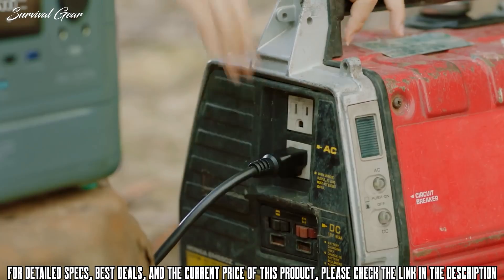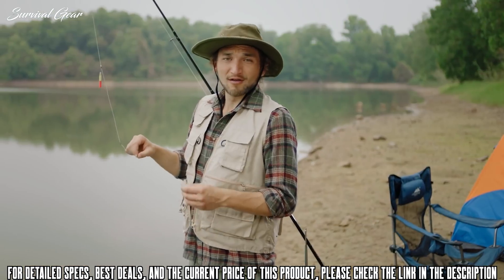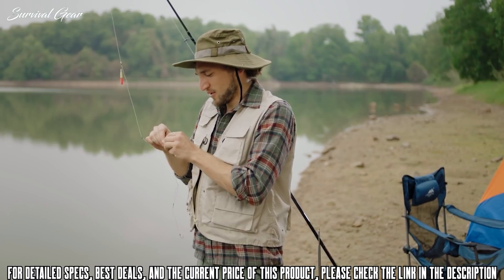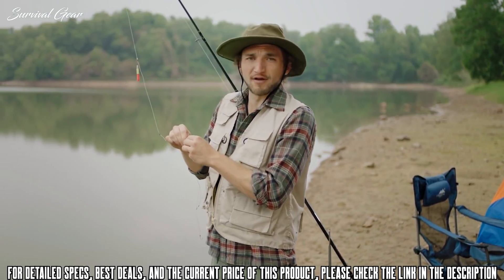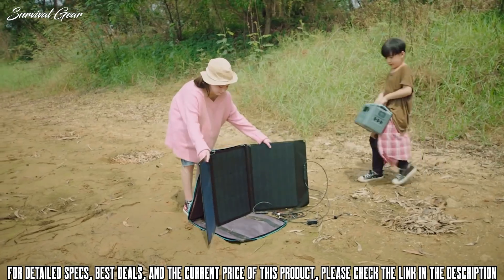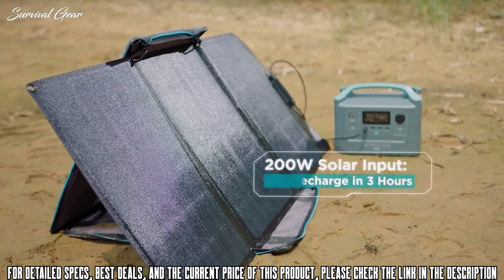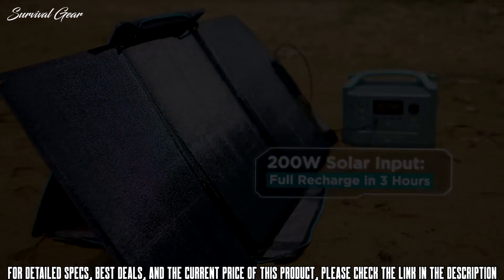The battery recharges from zero to 80% in only one hour. That's all well and good when there's an outlet around, but mother nature rarely affords us such luxury. So when you're out and about, put on an eco-friendly face, because with its 160-watt solar panels, R600 recharges in just three hours of direct sunlight.